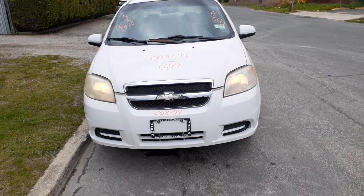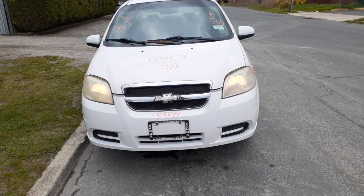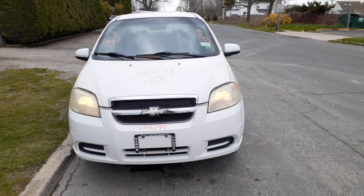Newest addition to the inventory is the 2007 Chevy Aveo. Stock number is 8294. It's got a 1.6 automatic. It's a four-door notchback.